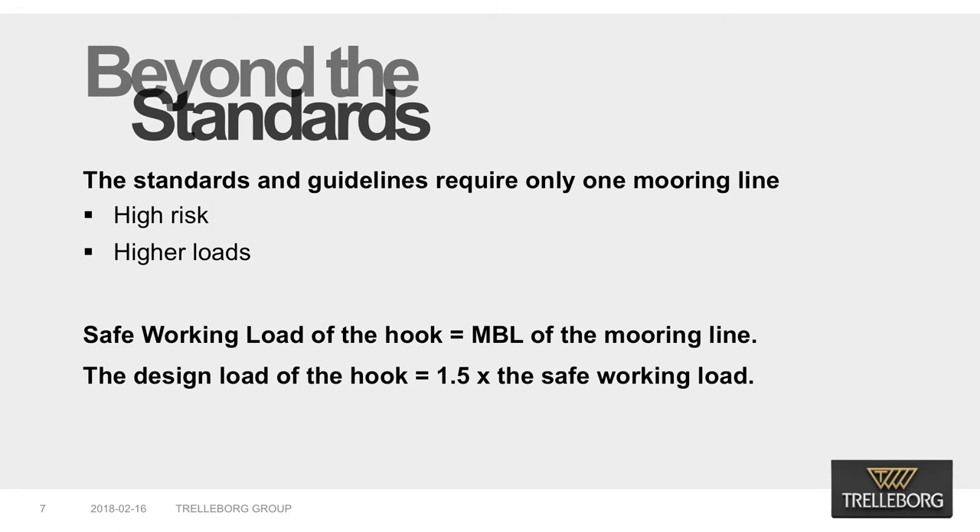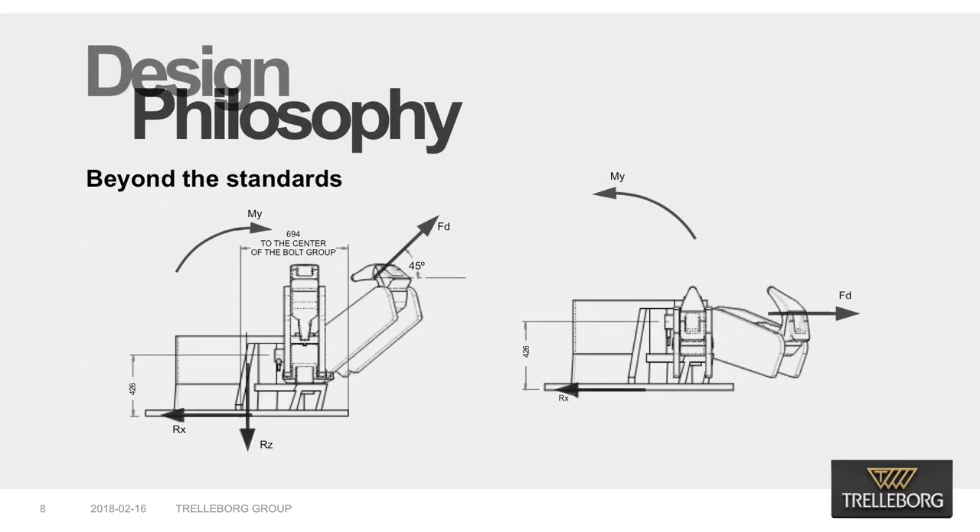In case of multiple hooks on one unit, the base structure is designed to the worst loading condition. Most of the design standards and guidelines do not address this requirement. However, we know from experience that one loading condition can apply twice the stress that another load condition applies on the support structure. The buyer must question how the mooring equipment supplier addresses this part of the design. Anchor bolts are designed in accordance with engineering standards for steel construction, which requires a safety factor of 1.5 to be applied on the design load at the worst loading condition.